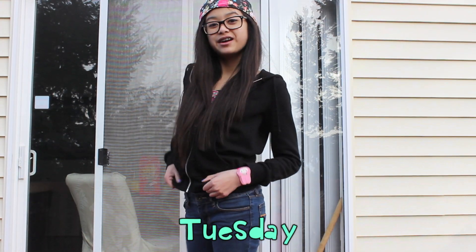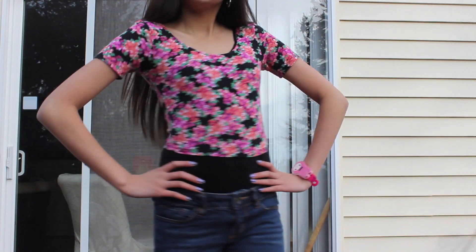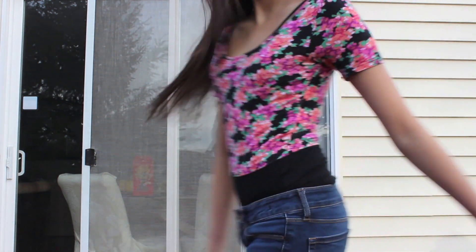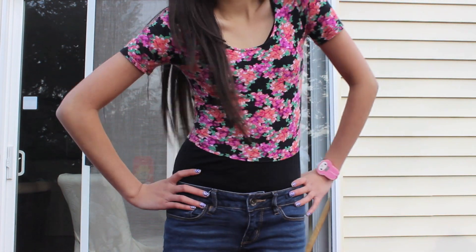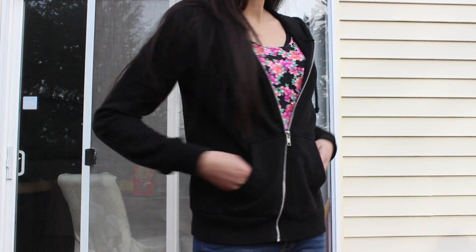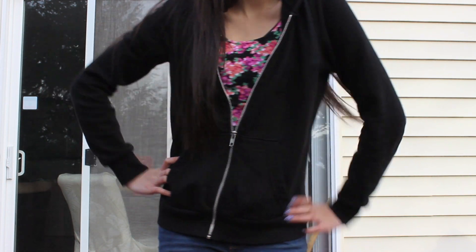This is what I wore on Tuesday, and Tuesday was actually really sunny. The floral crop top I'm wearing is from Aeropostale from the Bethany Moda collection. I'm wearing the same black hoodie from H&M as I did yesterday.